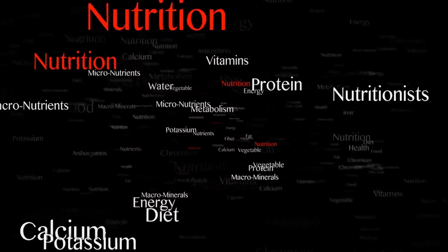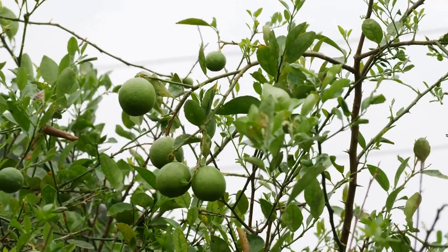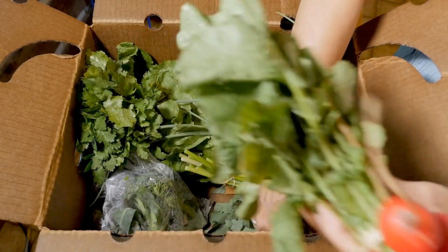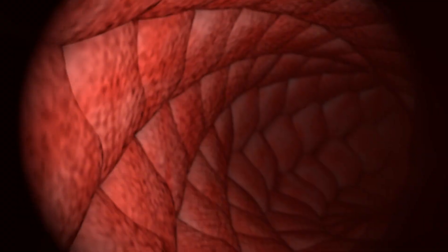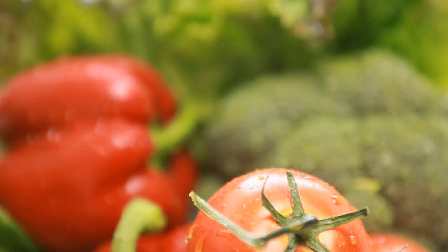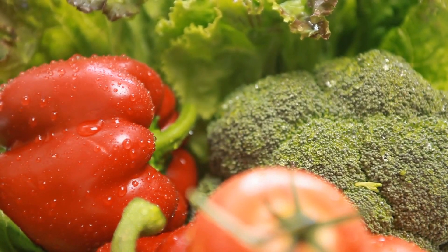Leafy greens are an excellent source of vitamins and minerals essential for healthy blood pressure. Among these nutrients, folate is vital for heart health and may help protect against heart disease and stroke. Magnesium has been shown to lower blood pressure and is also important for the function of heart-healthy arteries. Potassium helps regulate blood pressure and also keeps arteries free from inflammation. Leafy greens are also a good source of dietary fiber, which can help reduce the risk of heart disease.